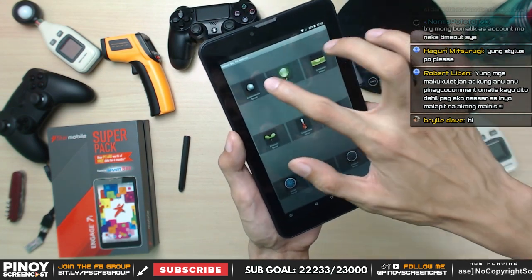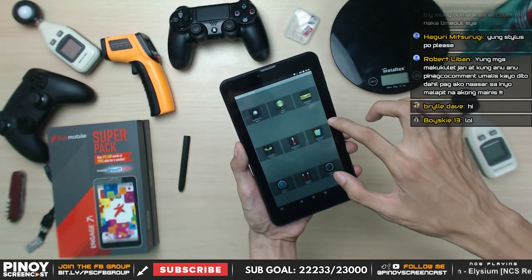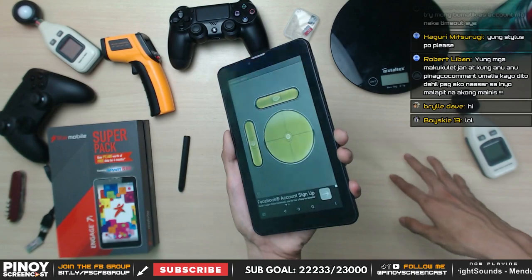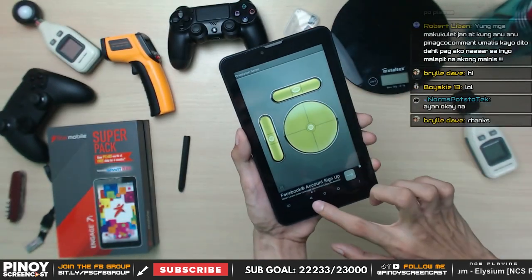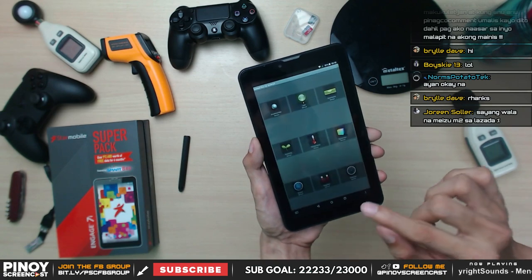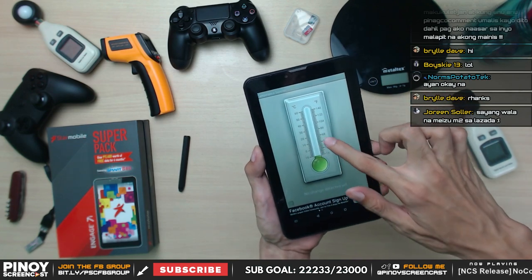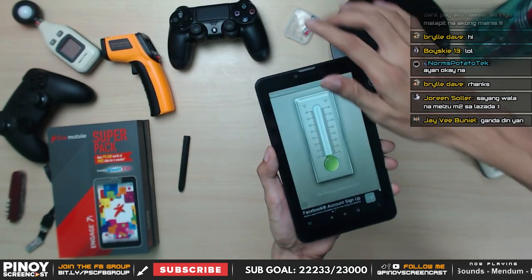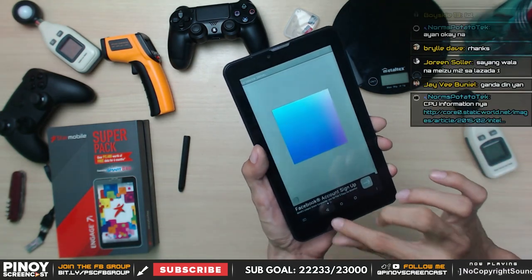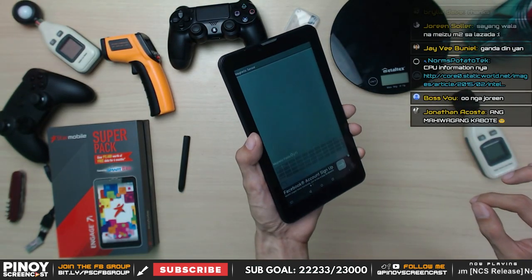Checking sensors: accelerometer is working. Light sensor is working. Orientation sensor is activated in software but no hardware — not physically working. Proximity sensor is working. Thermometer sensor appears activated in software but shows no change detected, so no hardware. Gyro is also activated in software but no physical hardware. Magnetic sensor is the same — software activated but no hardware.